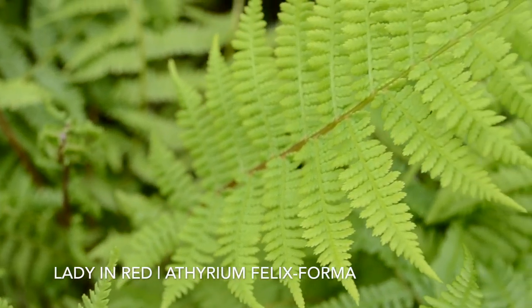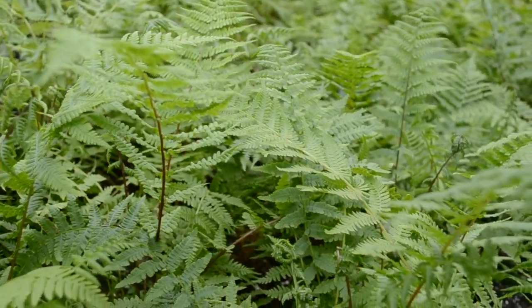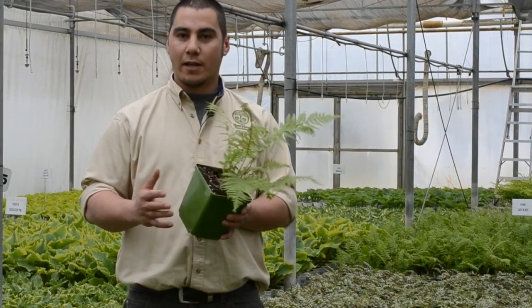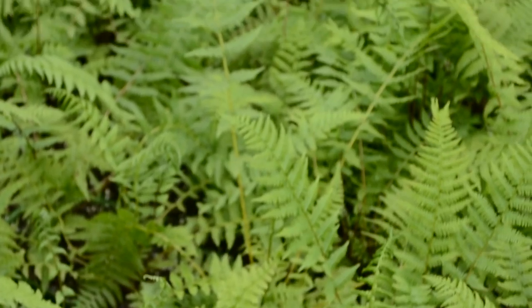This is Athyrium filix-femina, also known as Lady in Red. This is one of our more popular ferns, great for cut flowers and naturalized settings, just like any other fern. You're going to want it in light shade, part shade, even full shade conditions, but not really appropriate for any full sun.